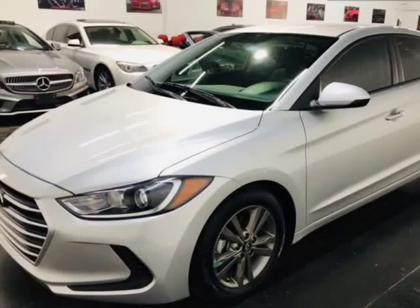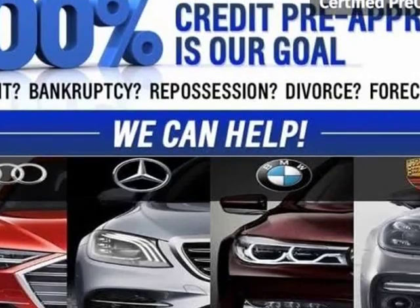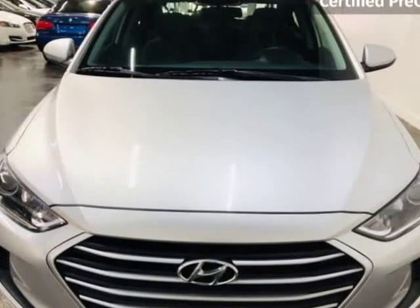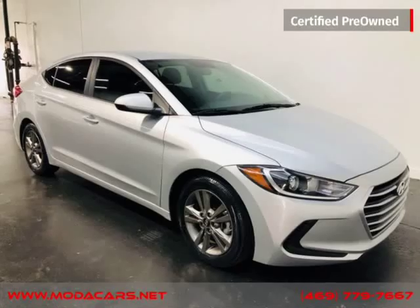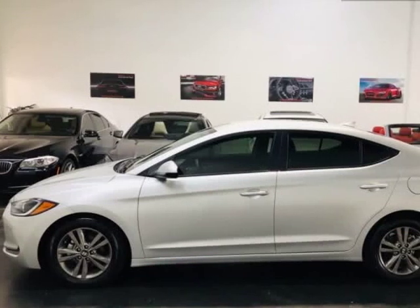This 2018 Hyundai Elantra is brought to you by MotaCars. Here at MotaCars, all of our vehicles go through a rigorous 121-point vehicle inspection. This inspection is completed by ASE certified technicians, therefore all scheduled maintenance and service have been completed on this unit.